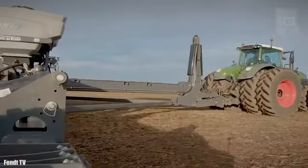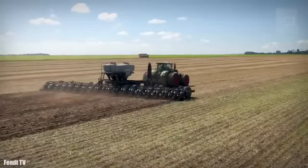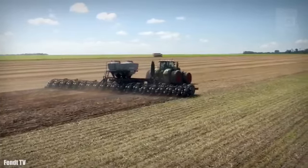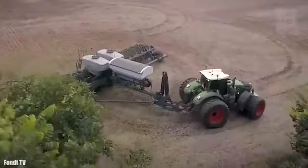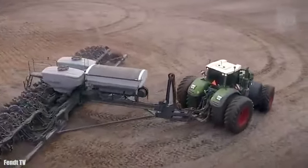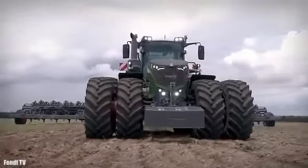It has a 211-gallon or 800-liter fuel tank and its variable traction system gives adequate grip in any situation. It has software that increases operational efficiency and performs high-speed data analysis.